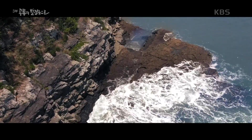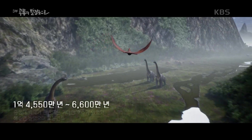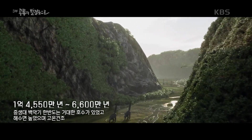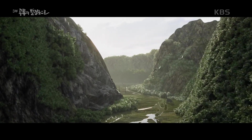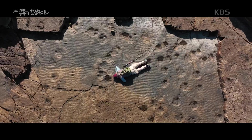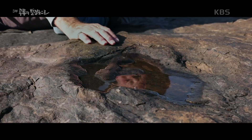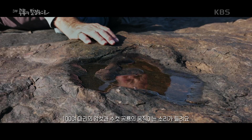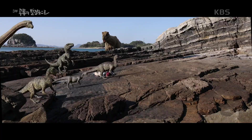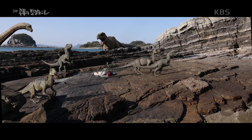한번 상상해보세요. 파도 너머 펼쳐져 있을 백악기의 풍경. 백악기 한반도 남부는 곳곳에 호수가 많았습니다. 공룡들에겐 더없이 살기 좋은 오아시스였을 겁니다. 물이 있는 호수가는 많은 공룡들의 먹이터이자 놀이터였을 것입니다.